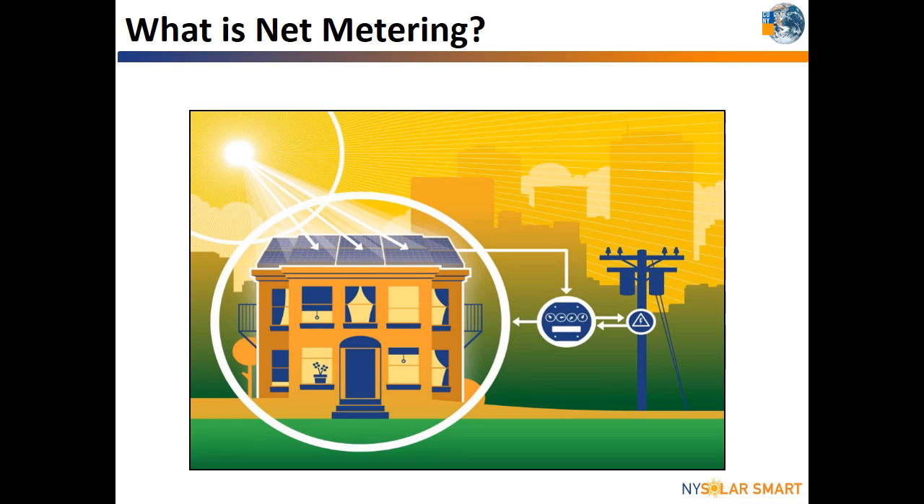What is net metering? Net metering is a billing service provided by electric utilities. Utility customers who generate their own electricity from solar or other types of renewable energy systems are able to send the electricity their home or building is not using back to the grid in exchange for credits on their bill. Let's see how this works for a solar system.